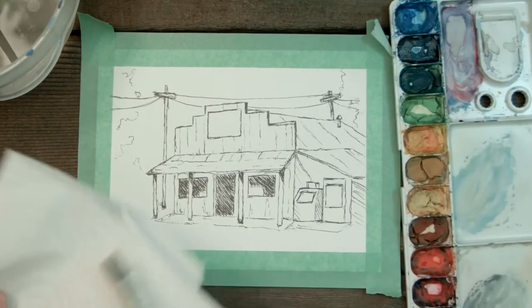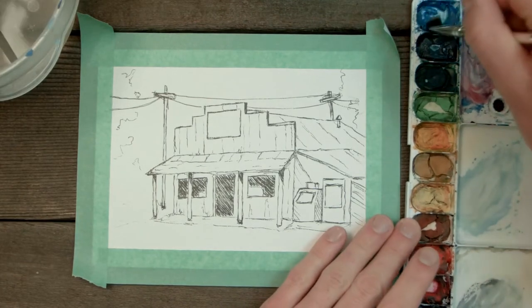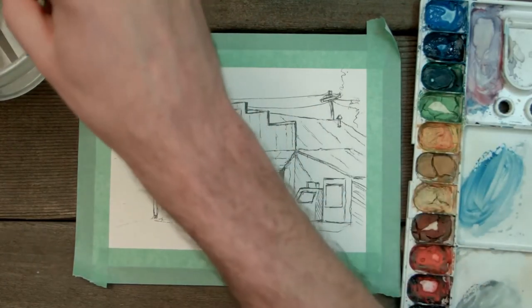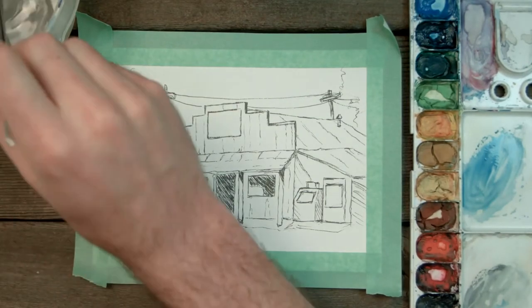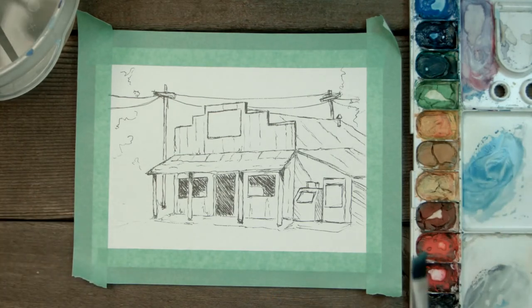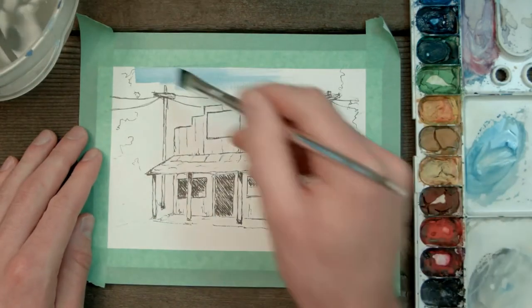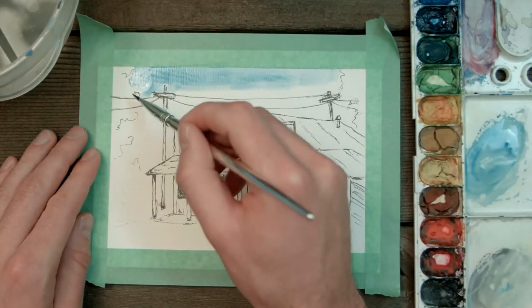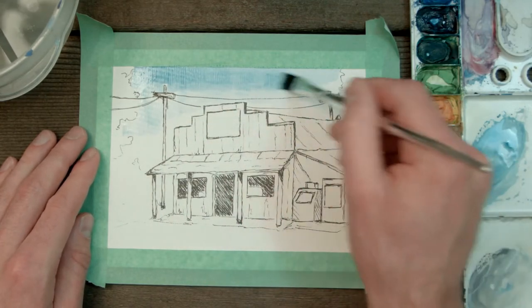Now we're going to use our trusty flat-edge slanted brush — my favorite. I'm using Koi watercolors — they're vibrant, great, and not super expensive. First, I'm going to dry my pen with a hair dryer. Almost forgot — if you don't dry your pen, the paint will cause it to bleed, and that's the worst. That'll make sure we're not going to have a leaky pen everywhere. Now we're going to add some sky — starting top down, brush strokes going the same way. Pick whatever blue you want, just keep your strokes consistent.